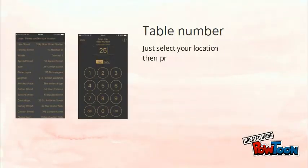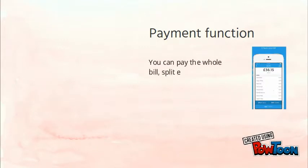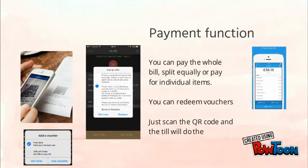First, select 'Pay your bill' and enter your table number. You can pay your whole bill, split equally, or pay for individual items. You can also redeem vouchers — just scan the QR code and the till will check the rest.